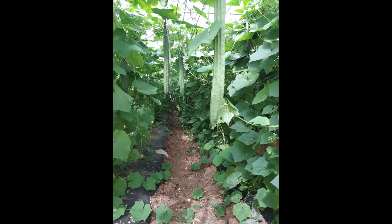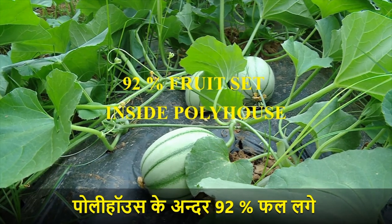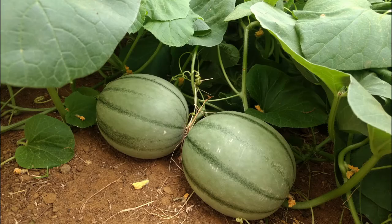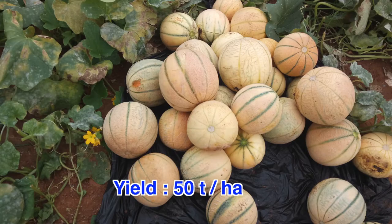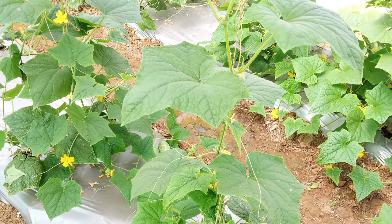In case of ridge gourd, fruits of up to 85 cm length were harvested. There was 92% fruit set resulting in a yield of 50 tons per hectare of muskmelon and 80 tons per hectare in cucumber, which is 2.5 times higher than open field. Without pollination, there will be no fruit set at all.